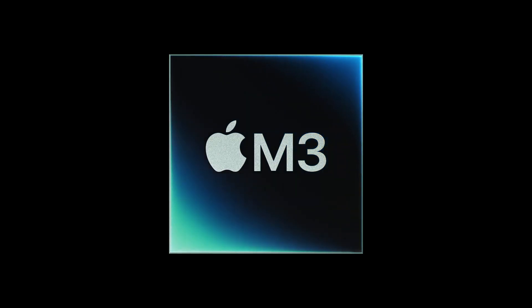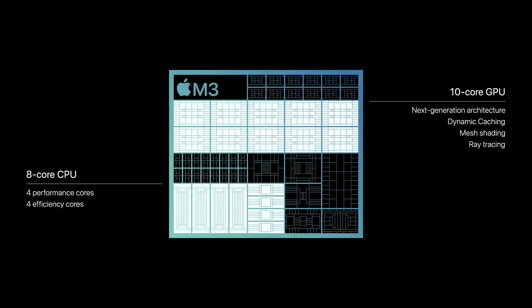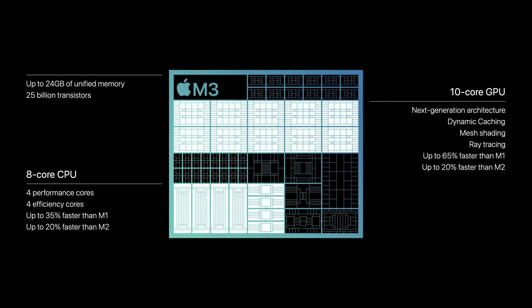Starting with the M3 chip, which delivers phenomenal performance for our most popular systems. It features an 8-core CPU and our next-generation 10-core GPU, and is up to 65% faster than M1.